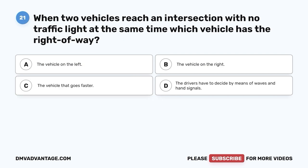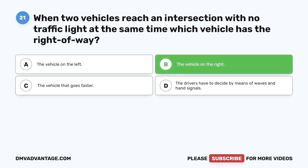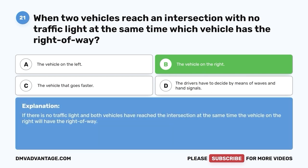Question twenty-one. When two vehicles reach an intersection with no traffic light at the same time, which vehicle has the right-of-way? A. The vehicle on the left. B. The vehicle on the right. C. The vehicle that goes faster. D. The drivers have to decide by means of waves and hand signals. The correct answer is B — the vehicle on the right. If there is no traffic light and both vehicles have reached the intersection at the same time, the vehicle on the right will have the right-of-way.